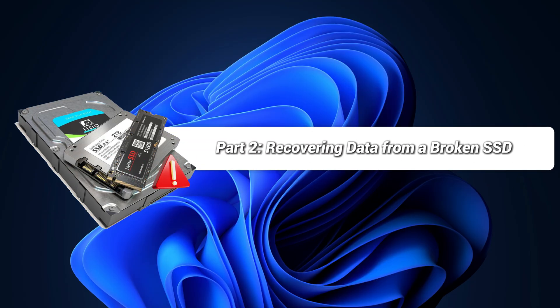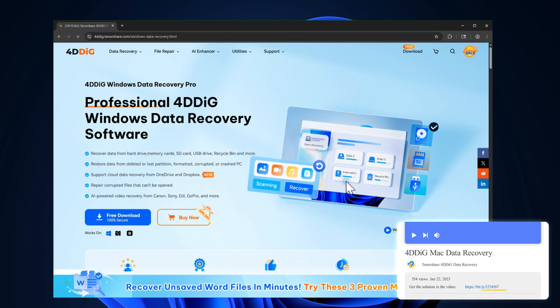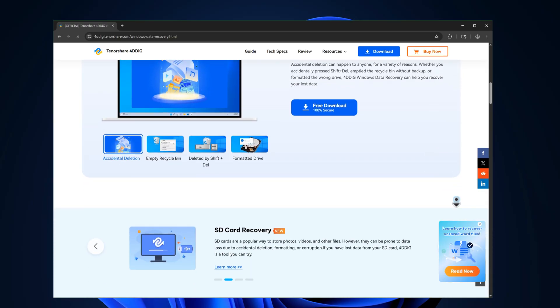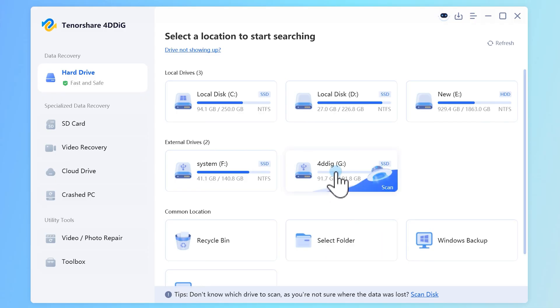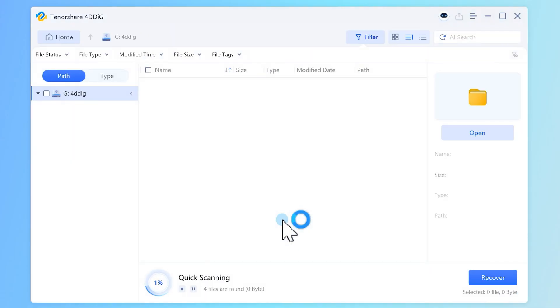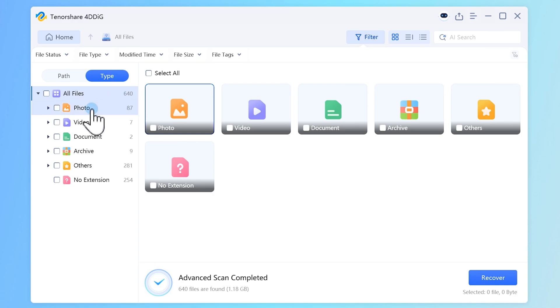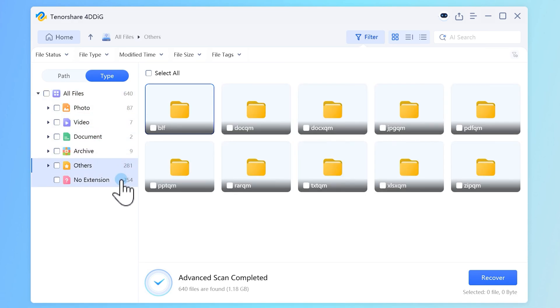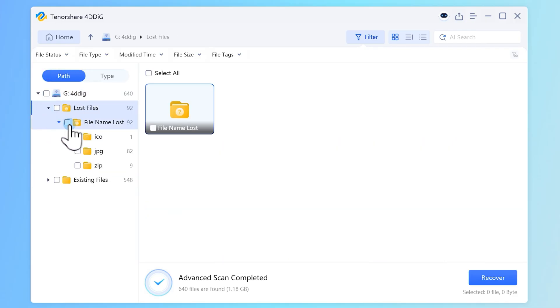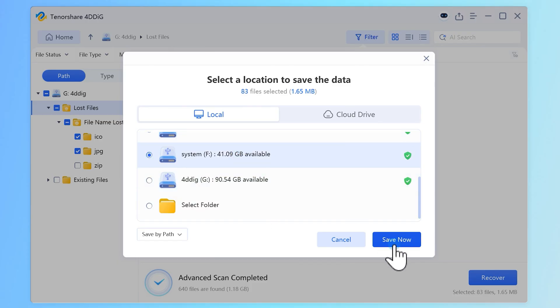Additionally, you can use a data recovery tool like 4DDiG Data Recovery to rescue your data. 4DDiG boasts a high recovery rate and can even recover data from damaged SSDs. It also supports data recovery from various media beyond SSDs. Once open, select your affected SSD and click Scan. Select the file types you want to recover — even damaged data can be recovered. Scanning all files will take some time. After the scan is complete, select the data you want to recover. You can preview or directly click the Recover button and select a location to save the data. Click Save Now to restore your data.